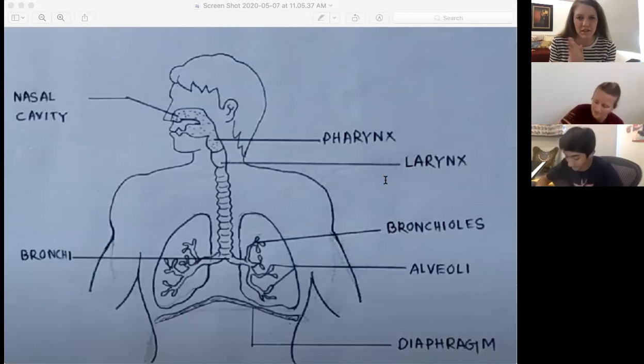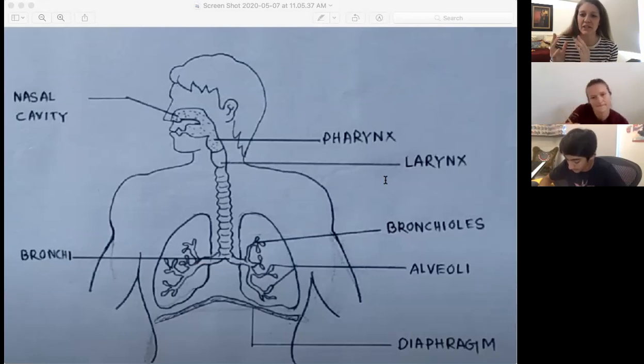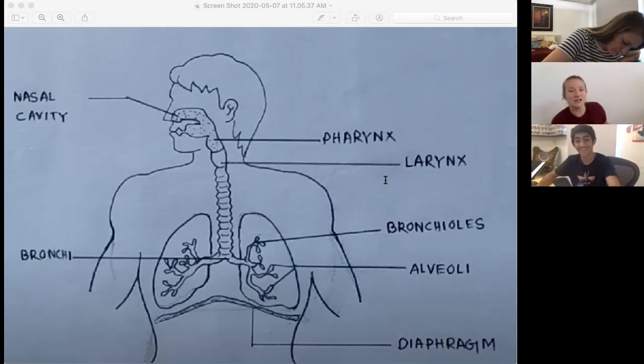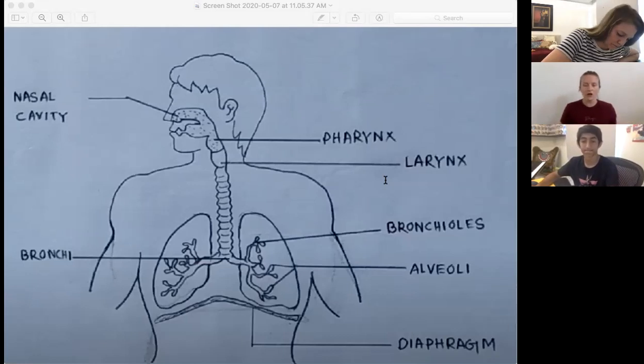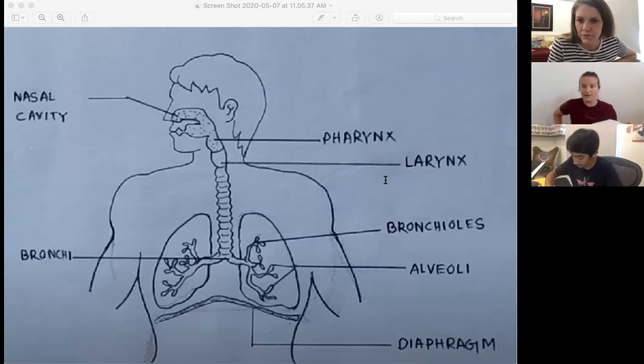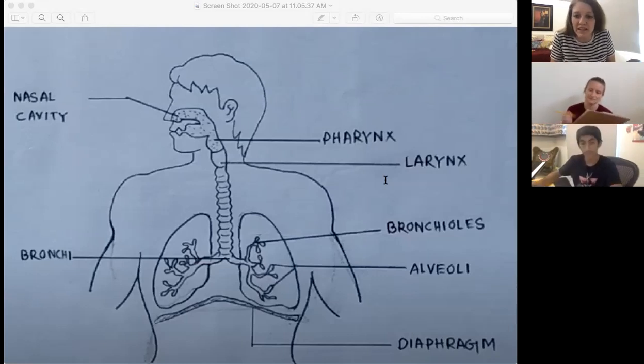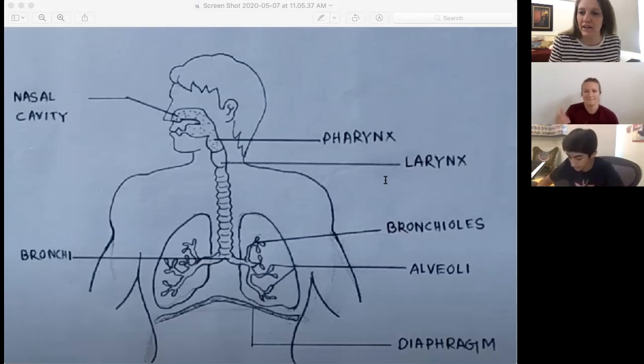Let's talk about some of the external structures that interact with the respiratory system and either serve as protective mechanisms or aid in breathing. Your lungs are protected by your rib cage, which is made up of 12 sets of ribs. These ribs are connected to your spine in your back, and they go around your lungs to keep them safe, like a cage. Beneath the lungs is the diaphragm — this dome-shaped muscle works with your lungs to allow you to inhale or breathe in and exhale or breathe out air. Let's draw our diaphragm on our model.